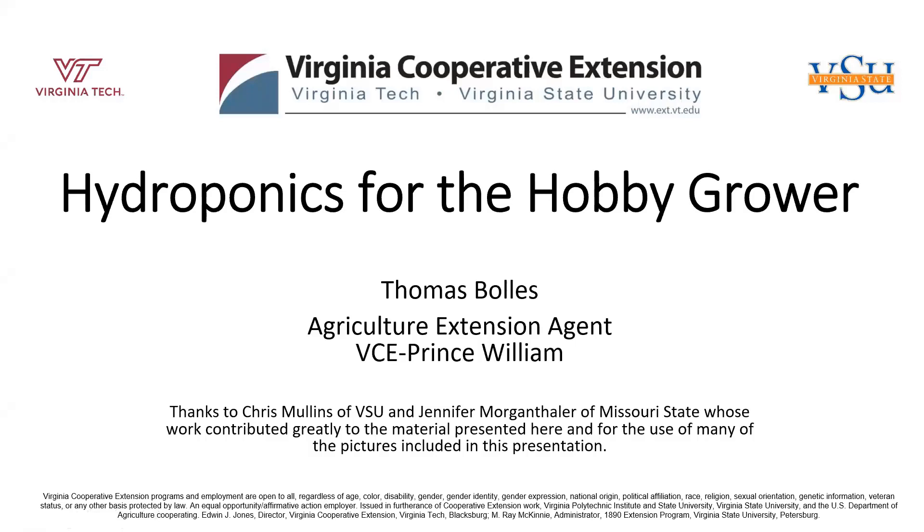Good morning. My name is Thomas Bowles. I am the Ag Agent here in Prince William County, and welcome to our latest video extravaganza. Just as a little bit of background, this is kind of at a basic level. For some people, this might be a little more information than they're ready for; for other people, it might not be enough. Feel free to ask questions. We can always get you additional information. So this is just kind of an overview for the backyard homegrown grower. We're covering hydroponics for the hobby grower.